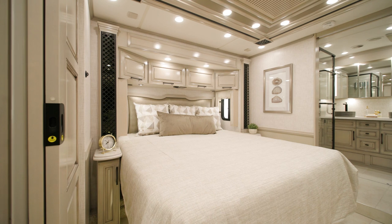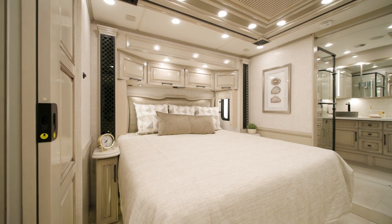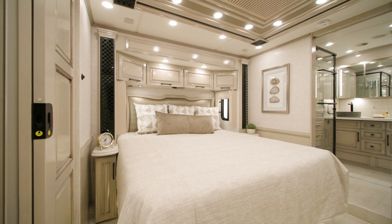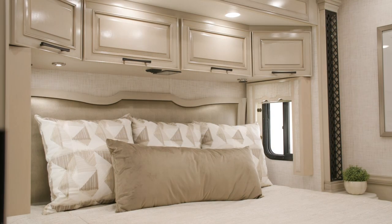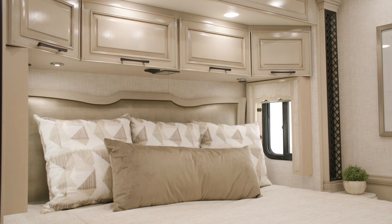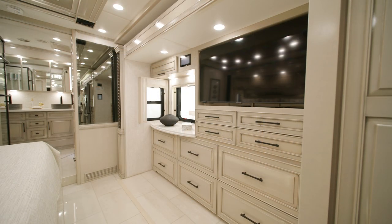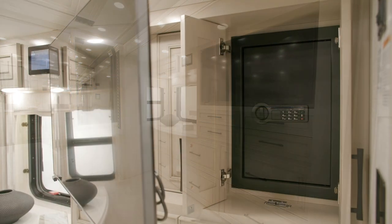The bedroom of every London Air greets you with a king-size bed with pillow-top mattress, though you can upgrade to an adjustable comfort air bed, which is included in this model. This floorplan's bedroom offers an overhead cabinet with a pair of windows. Across from the bed is a swing-out Samsung LED TV, which also hides a safe.